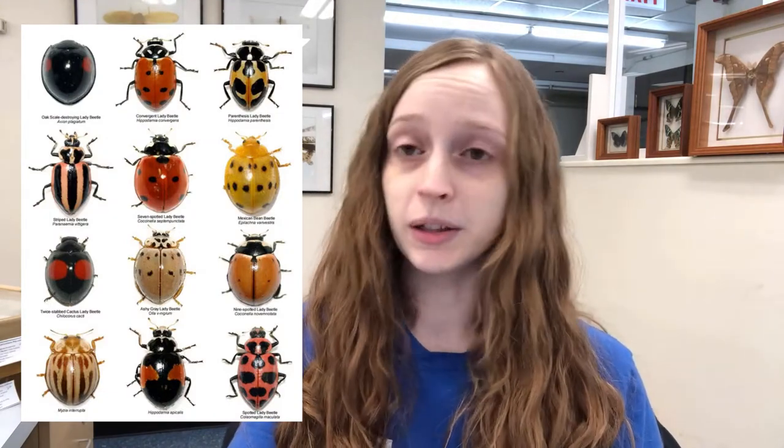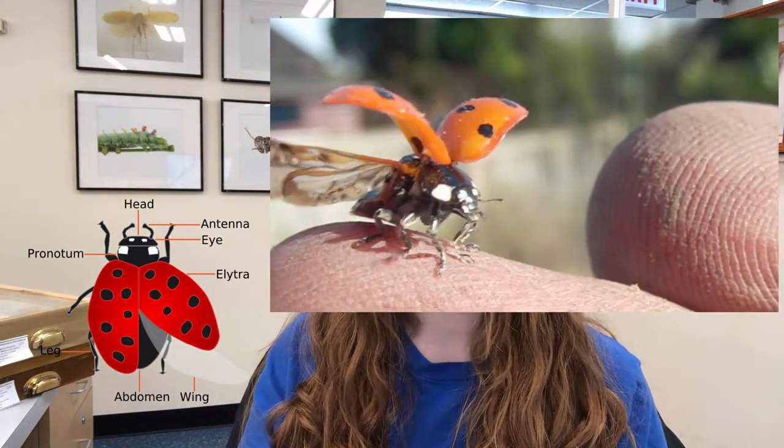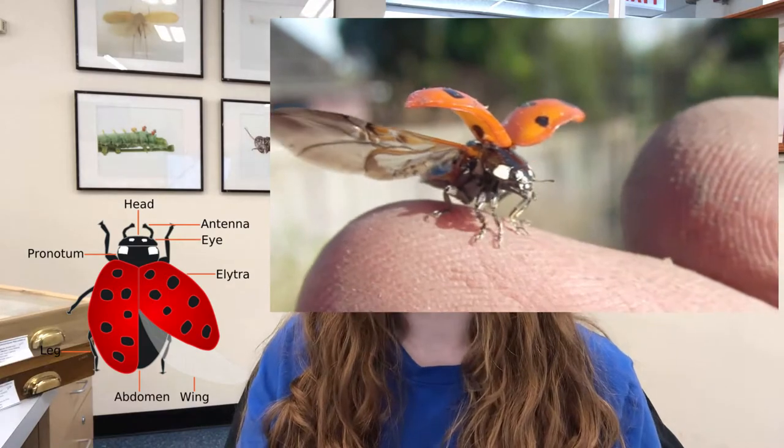Ladybugs come in all different colors and patterns, and some are not red — some are yellow. The colors on a ladybug are generally found on the elytra, which is an outer hardened wing flap that covers and protects their delicate flight wings underneath.